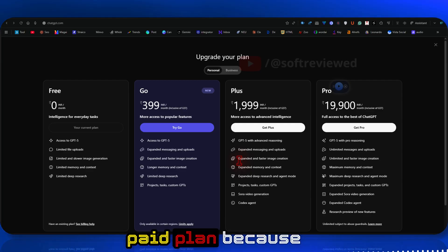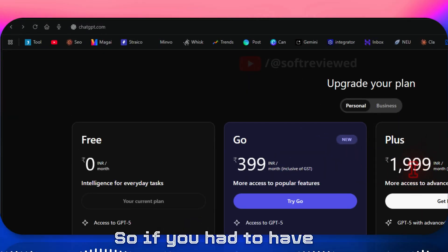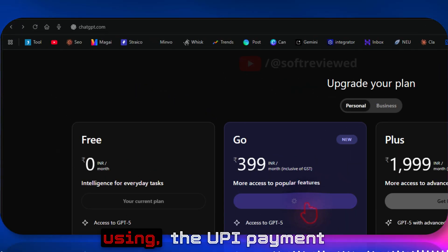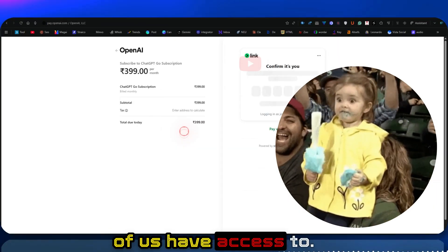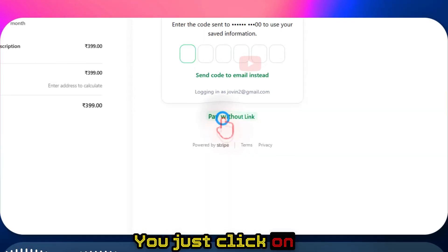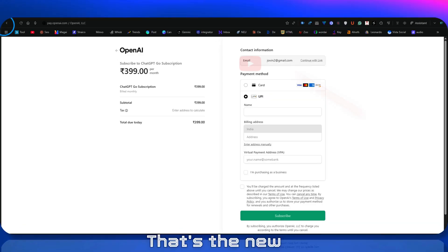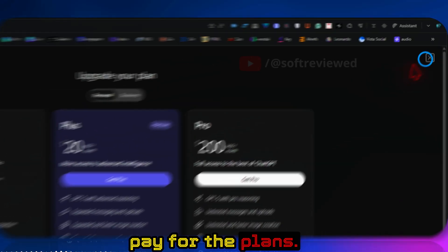They're not actually reducing the price — the real advantage is that more people can now enjoy a ChatGPT paid plan because pricing is in Indian rupees. Earlier it was in US dollars, requiring foreign currency support on your debit or credit card. Now you can pay using UPI, which most of us have access to. You'll see a link option — just click 'pay without a link' and you'll see the UPI payment option.